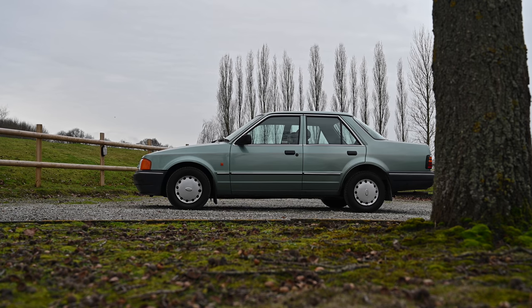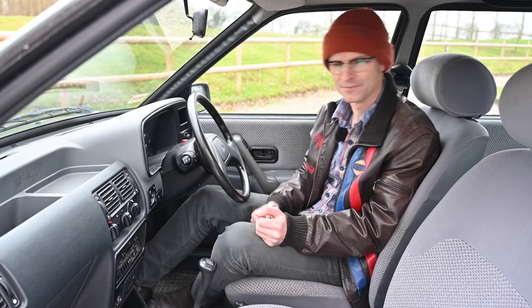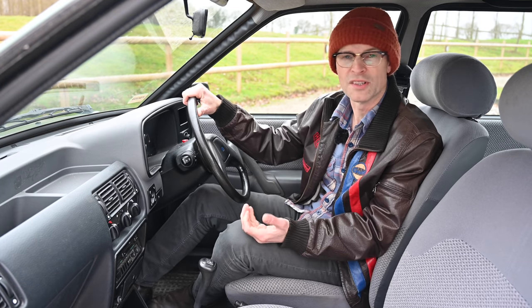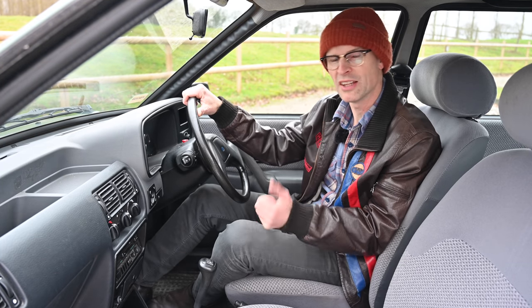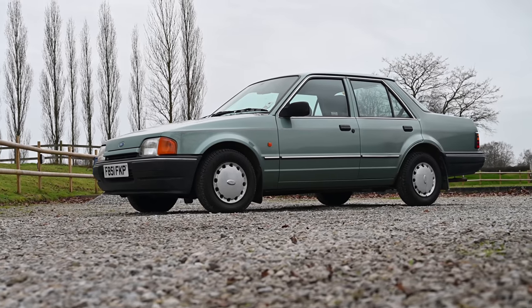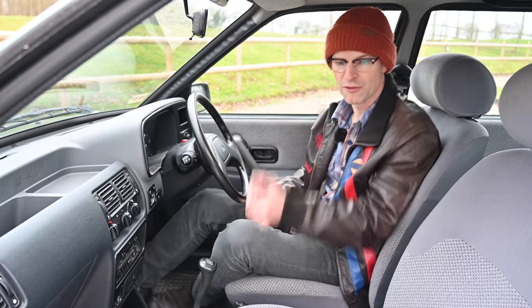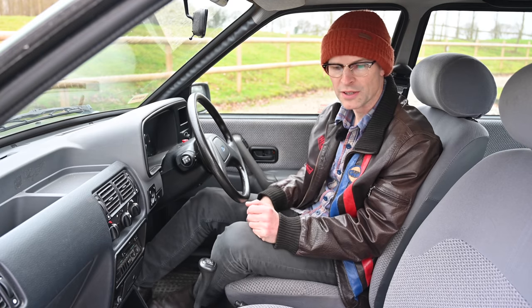A contemporary Sierra is around the same length as this, and you actually get more legroom in the Orion, which is interesting. At launch it only came with a 1.6 litre in GL and Ghia trim. A year later they dropped in a diesel and gave you an L trim for the basic entry level, and being top spec that meant all the cars got electric windows, electric mirrors, sunroof, headrests — all the good toys.